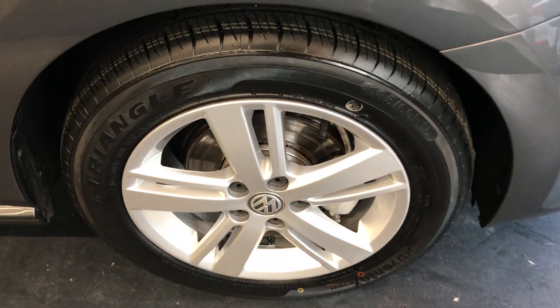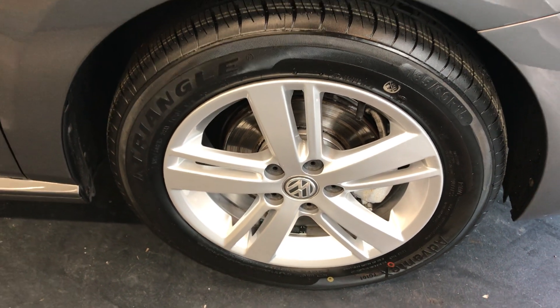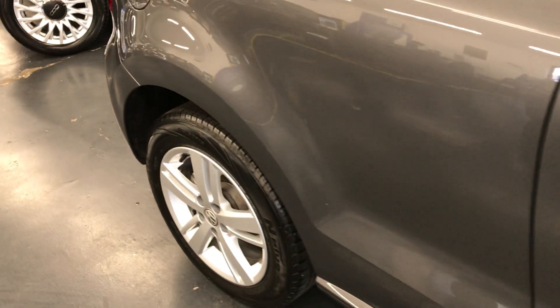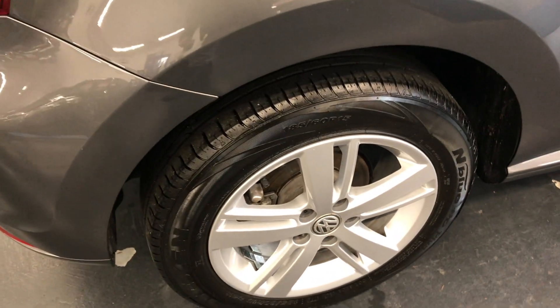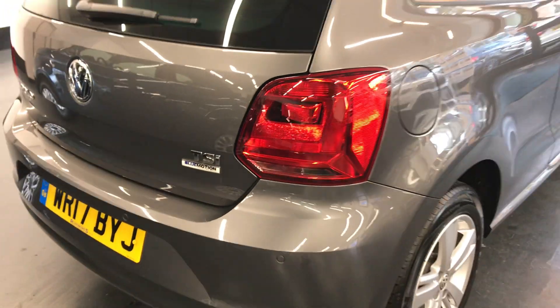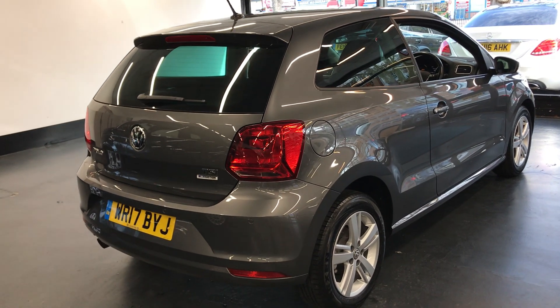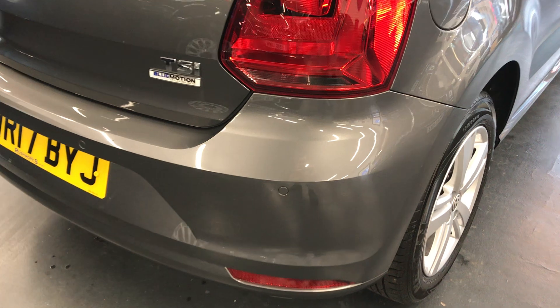Moving on to the alloys, as you can see, very nice and clean once again. These are the 15-inch alloys which have not been marked. Just to confirm, it is 1 previous owner from new, and it does have full main dealer service history. We have the service book which is stamped from VW. Rushmore's have done a full service on the car, and a new 12-month warranty will be done at point of sale as well.